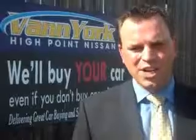Enjoy the drive and have peace of mind in this 07 Chevrolet Cobalt. See us at Van York's High Point Nissan today. Come by and work with our internet department, or see me personally, Trey Powell. At Van York's High Point Nissan, we want to earn your business.